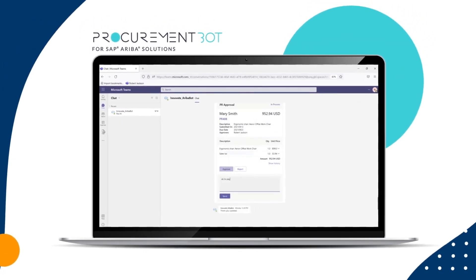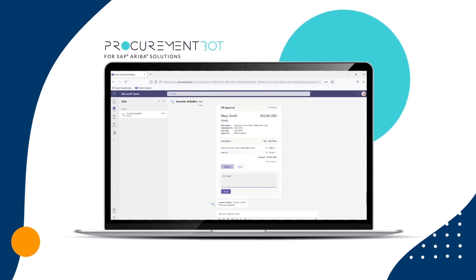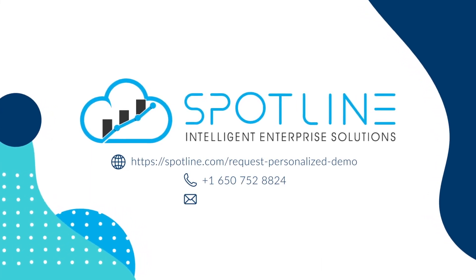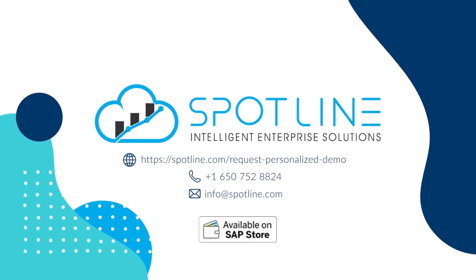Add value to your SAP Ariba solution investment with ProcurementBot by Spotline. Schedule a personalized demo of ProcurementBot through our website or the SAP Store to discover the possibilities for optimizing your digital supply chain with SAP Ariba.